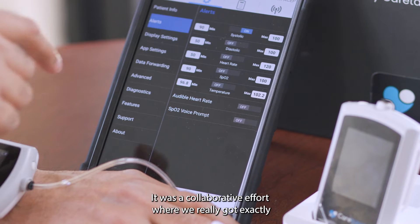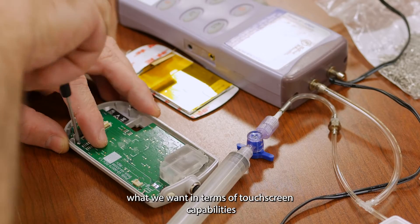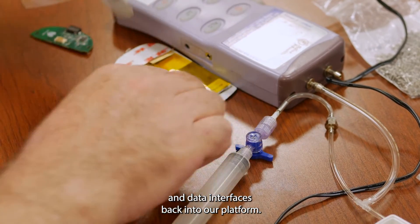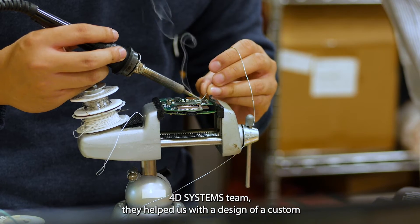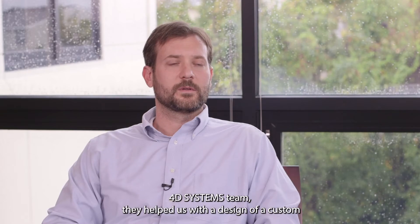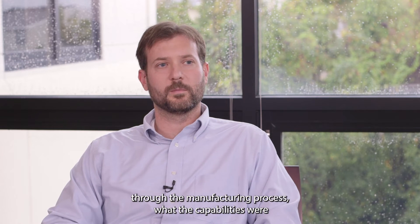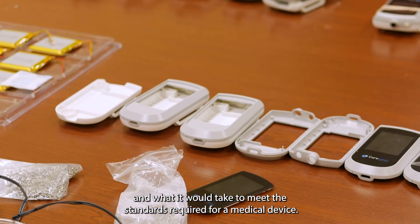It was a collaborative effort where we got exactly what we wanted in terms of touchscreen capabilities and data interfaces back into our platform. The 4D Systems team helped us with the design of a custom cover lens, guiding us through the manufacturing process, the capabilities, and what it would take to meet the standards required for a medical device.